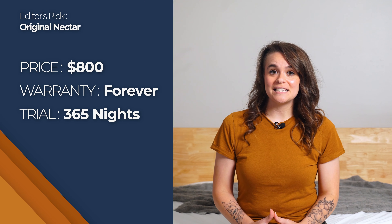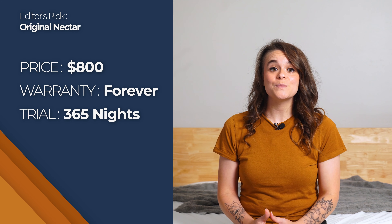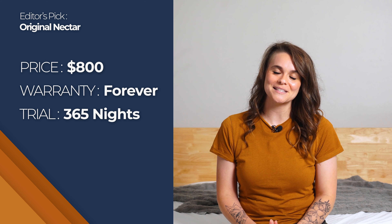If you're interested in Nectar, a queen goes for around $800 to $1,000, and it comes with free shipping, a 365-day trial period, and a forever warranty.